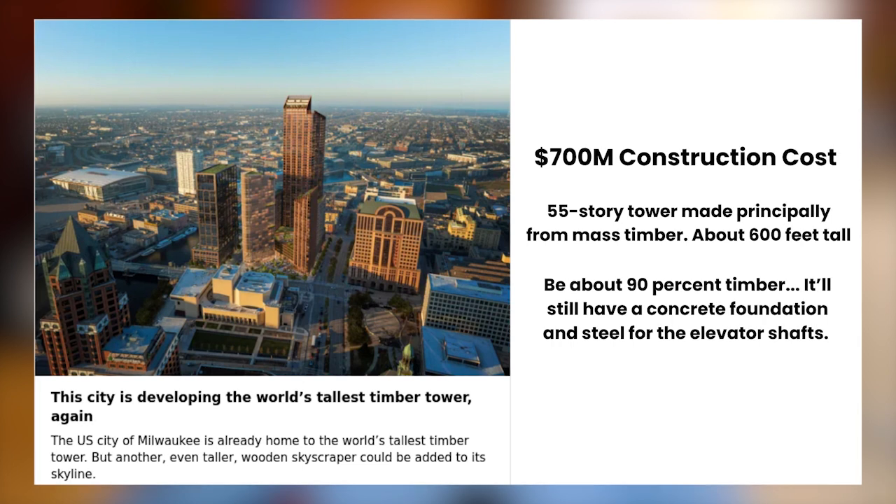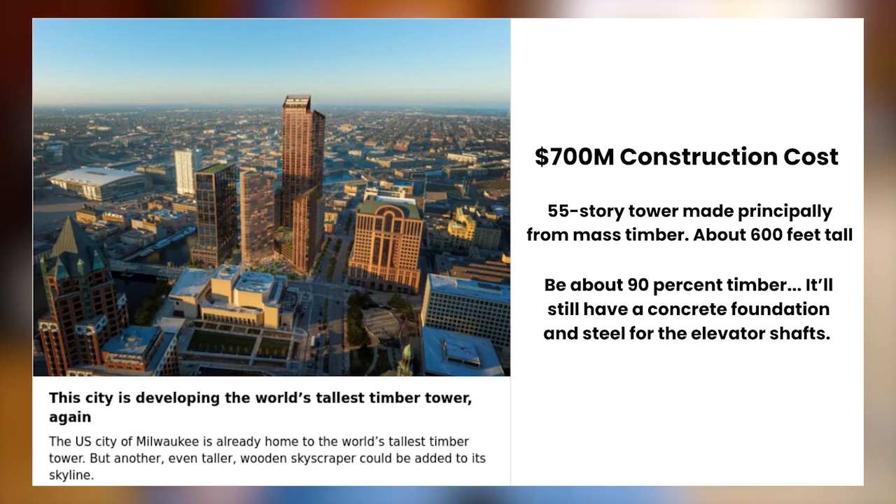This is a $700 million project, 55 stories, 600 feet tall, and it'll be roughly 90% timber. I can't imagine how thick these columns have to be. With The Ascent, I believe they had to double or triple the width so the char layer and fire won't race in as fast. That's one of the criticisms of going tall with timber — your columns and structural system just have to become so massive.